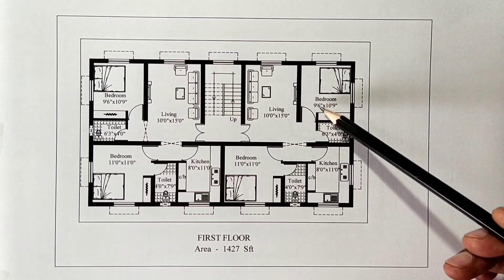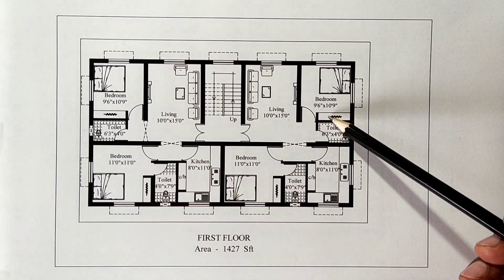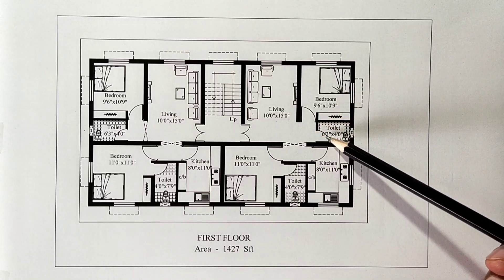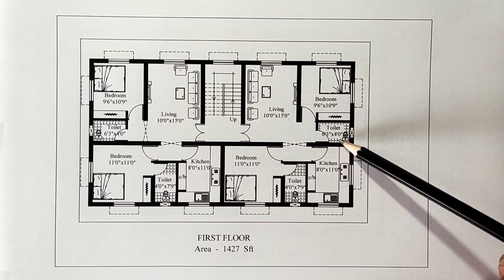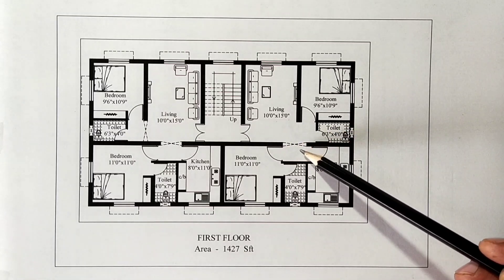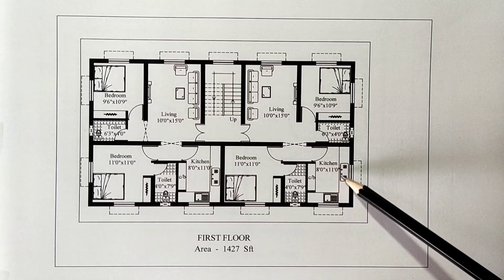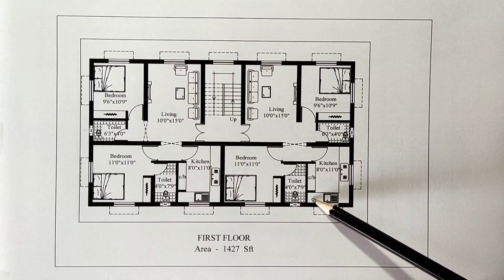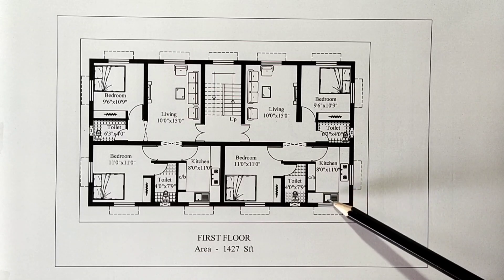The bedroom is 9 feet 6 inches by 10 feet 9 inches. There is a cupboard and a bed. The common toilet is 6 feet 3 inches by 4 feet. The arch opening leads to the kitchen. It is 8 feet by 11 feet. The L-shape kitchen layout is there. The stove and sink are placed.